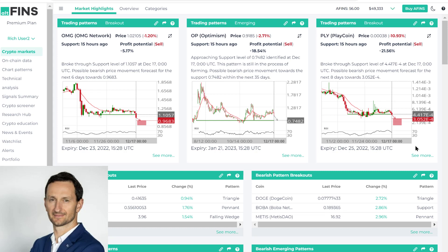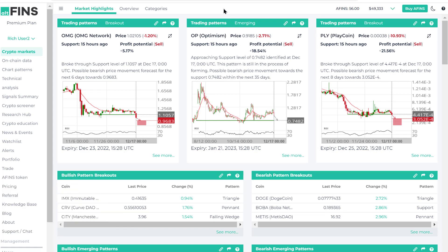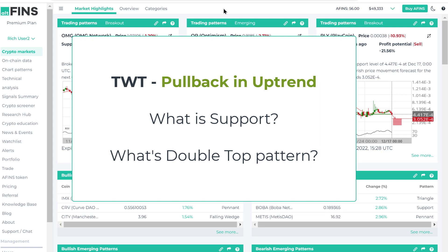Hi everyone, it's Richard, CEO and founder of Altfence. In this short video I will review Trust Wallet or TWT technical analysis. Let's begin.